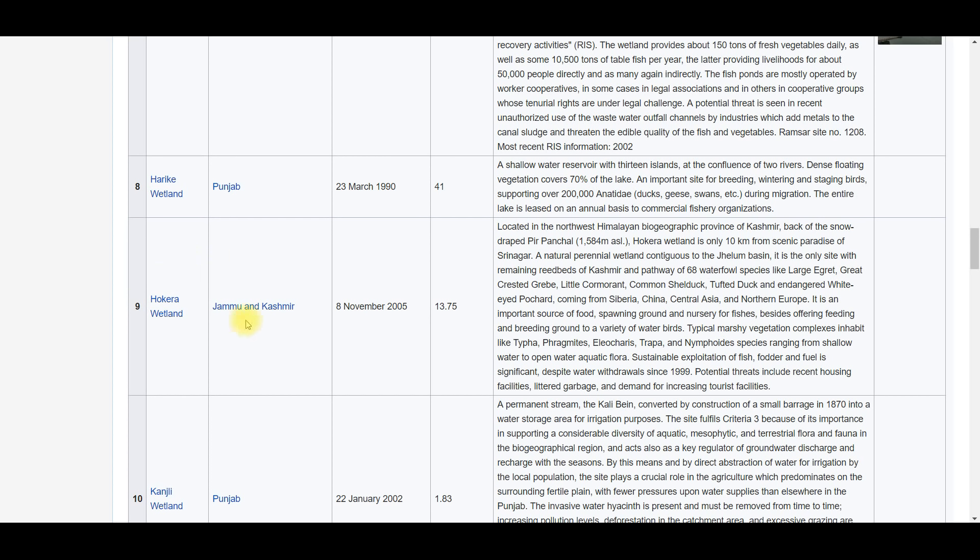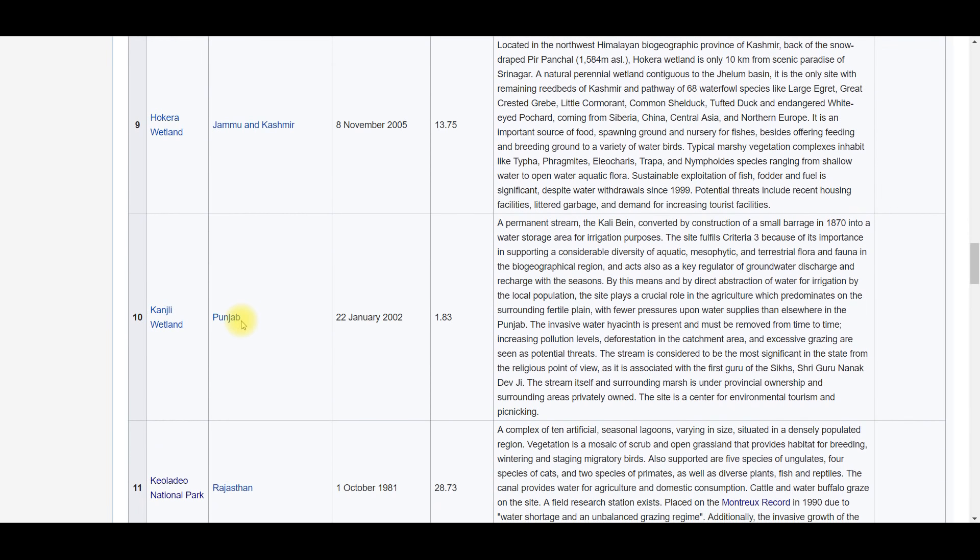Hokersar Wetland is in Jammu and Kashmir, area 13.75 square kilometers. It is in the basin of the Jhelum River and is around 10 kilometers from Srinagar. Next, Kanjali Wetland is in Punjab, area 1.83 square kilometers — it is the third smallest wetland of India.